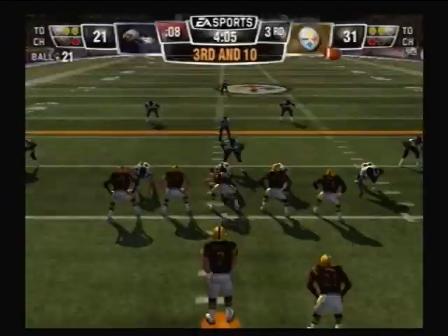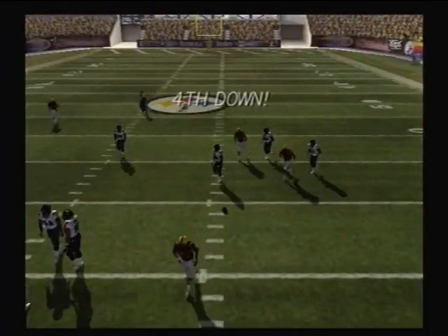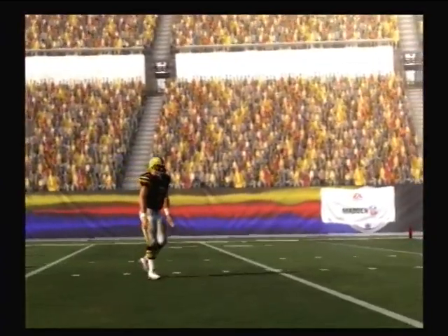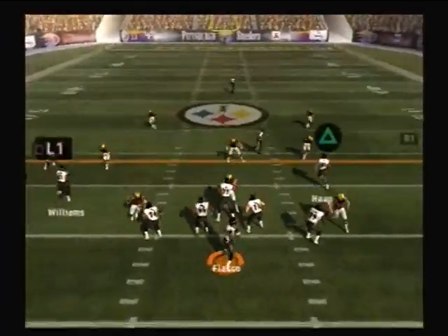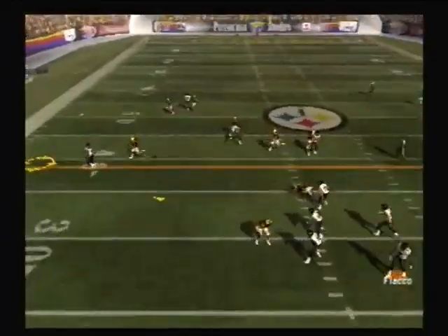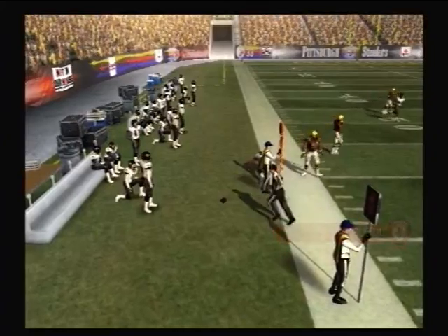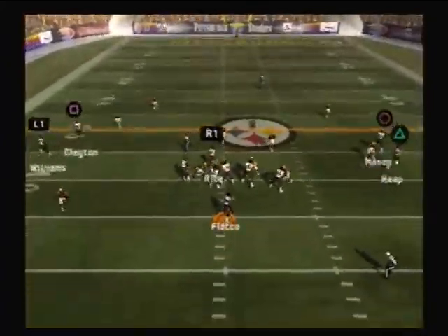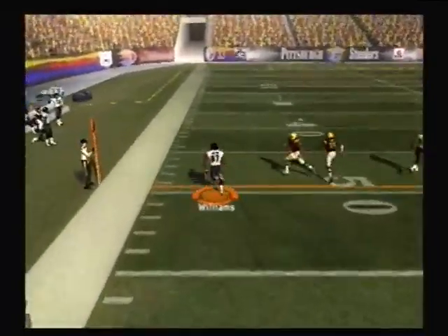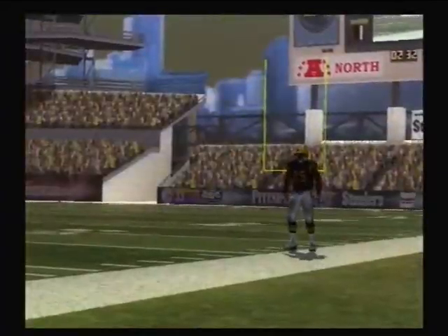Touchdown, Ravens. He drops back to pass — tips it away, Galloway wasn't able to bring it in. He drops back to pass, there for the reception. Fumble, and it will go out of bounds. Touchdown, Ravens. First down, looking for the throw — pass completed, steps out at the 44-yard line. This guy's putting on a show.